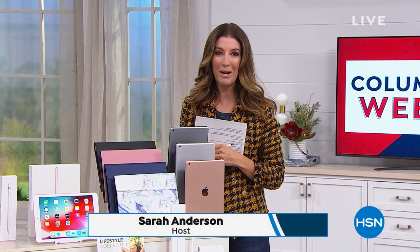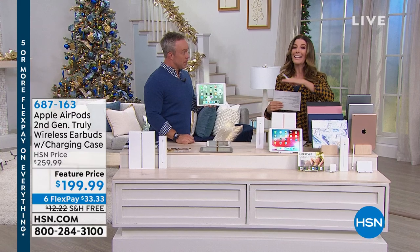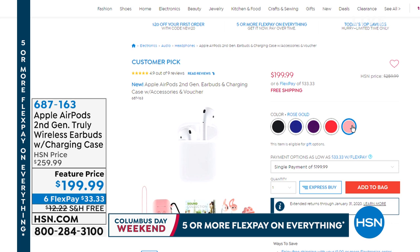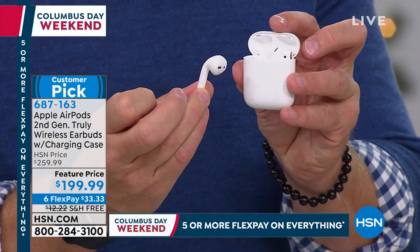We're back with Bill Duggan to talk about great Apple electronics. Before we get to the Apple iPad, let's give you a sneak peek at the hottest gift of the season — the Apple AirPods. Everyone in my family is asking for these; they're on everyone's Christmas wish list. They're truly wireless, powerful, and getting rave reviews. You can get these home for less than $200.